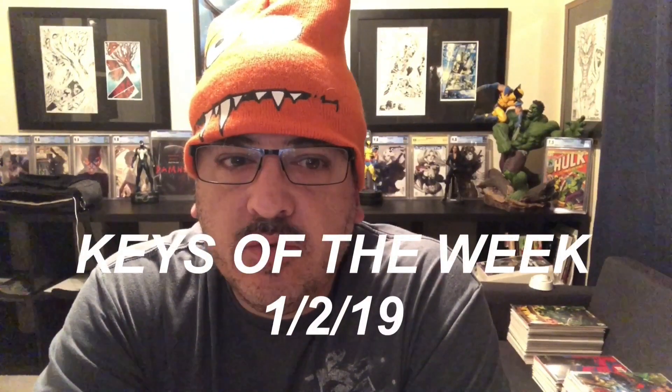Hey guys, welcome back to Economics and Comics. Happy New Year's Eve! This is going to be your Keys of the Week for 1-19.